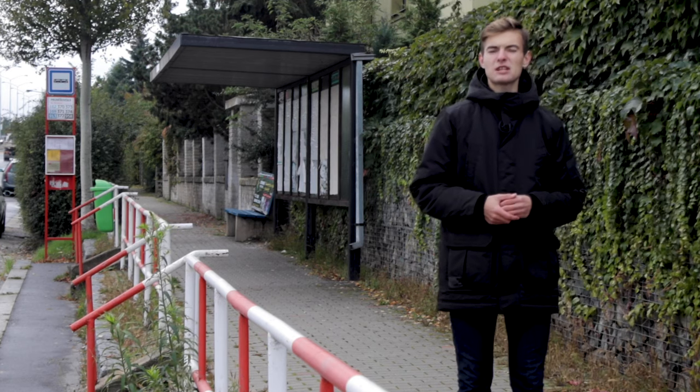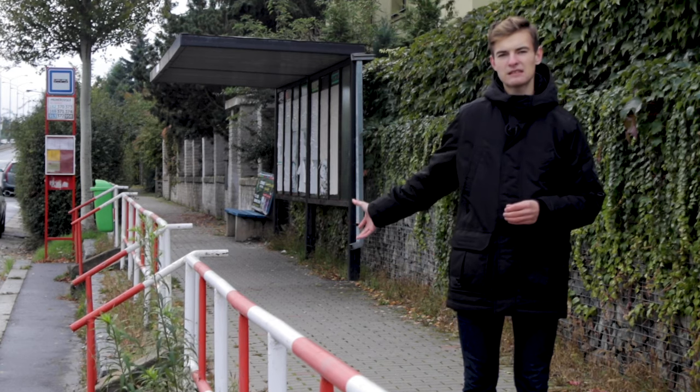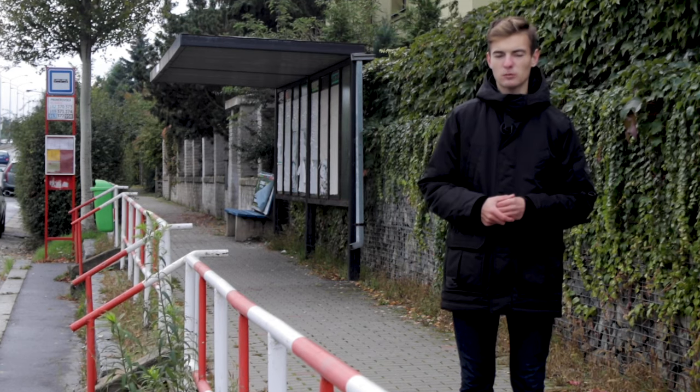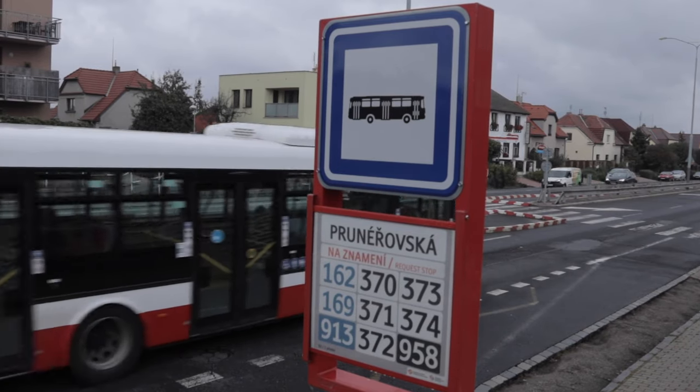Zastávkový přístřešek je pouze ve směru do centra. Je to dáno tím, že bylo vždy potřeba nejdříve odbavit cestující v tomto směru. Velikost zastávky je maximálně na jeden standardní autobus, což je pochopitelné, protože větší autobusy zde nikdy nebyly potřeba nasadit.